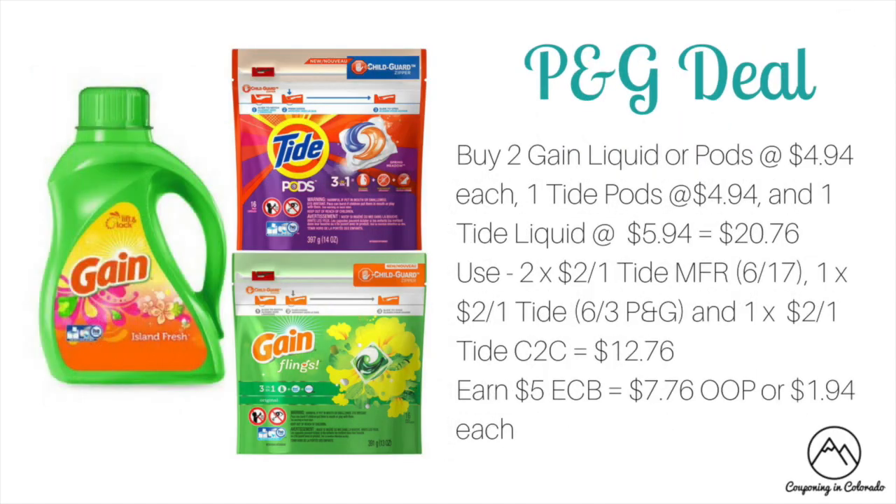The P&G spend $20 get $5 deal is back again this week. Here is a scenario complying with coupon limits so you can do it all in one transaction. Buy two of the Gain Liquid or Pods at $4.94 each, one Tide Pods at $4.94, and one Tide Liquid at $5.94 — total $20.76. Use two $2 off one Tide coupons from the 6/17 inserts, one $2 off one Tide from the 6/3 P&G, and one $2 off one Tide clip to card, dropping it to $12.76. You'll earn $5 ECB, making it $7.76 out of pocket or just $1.94 each.